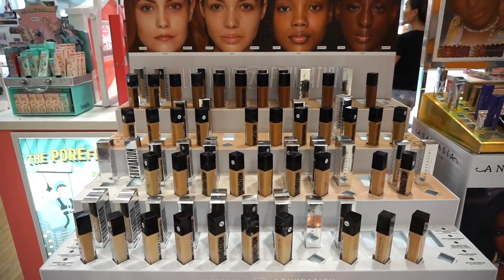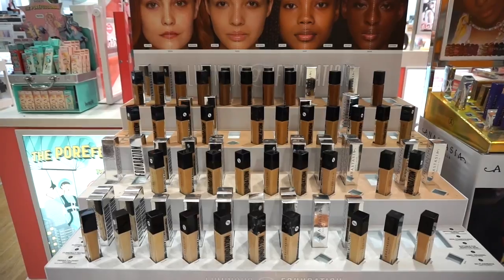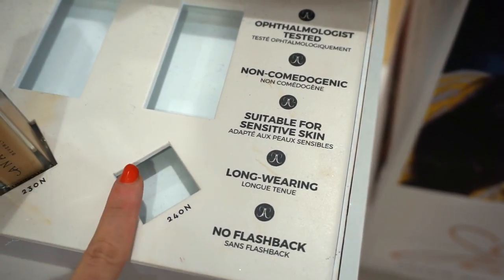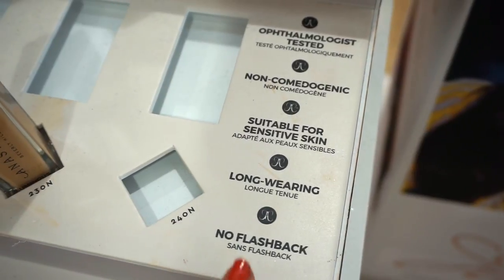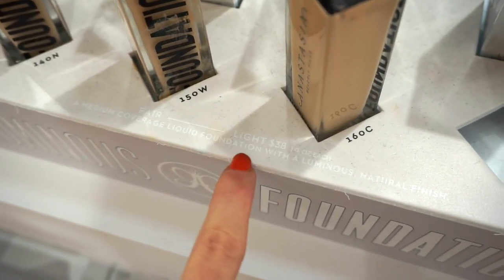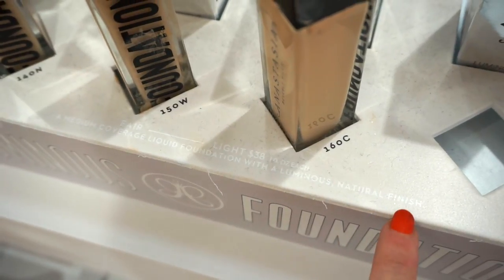We have shades from fair to light to tan to deep at $38. A few important things it says about it: suitable for sensitive skin, low wing, no flashback. It says it's a medium coverage foundation with a luminous natural finish.